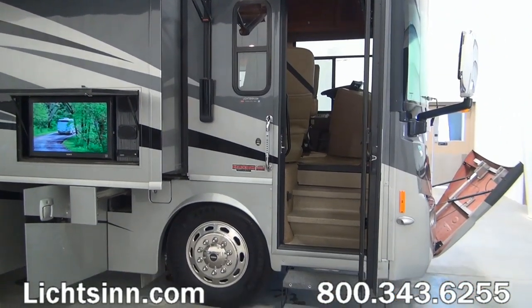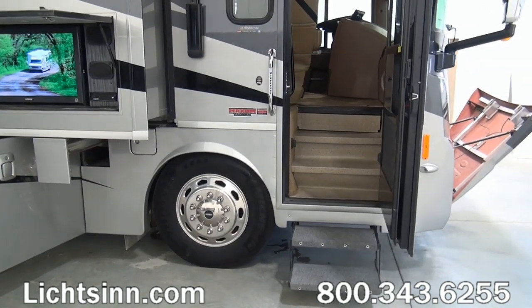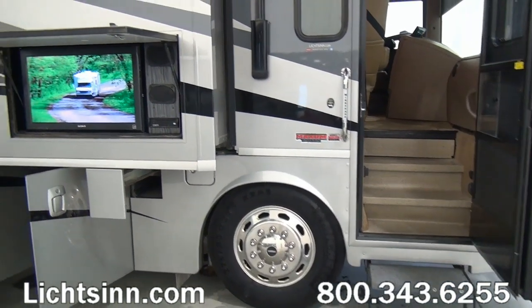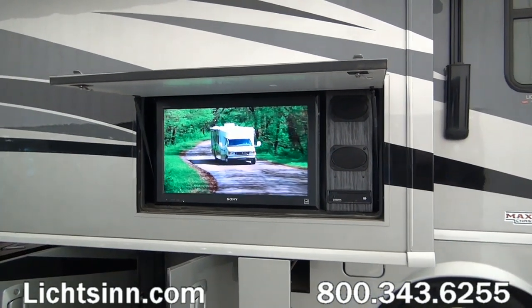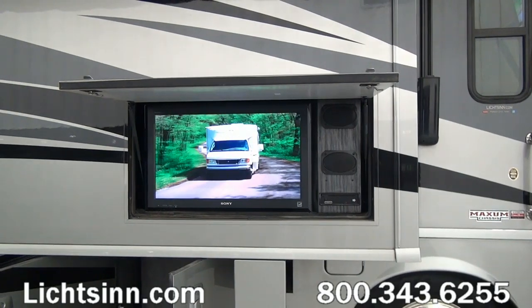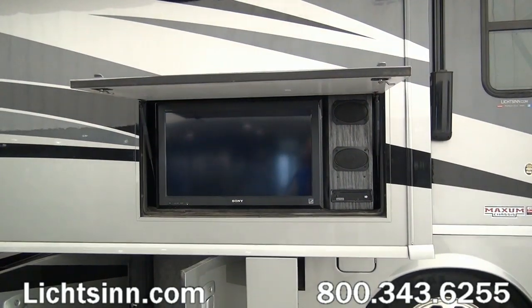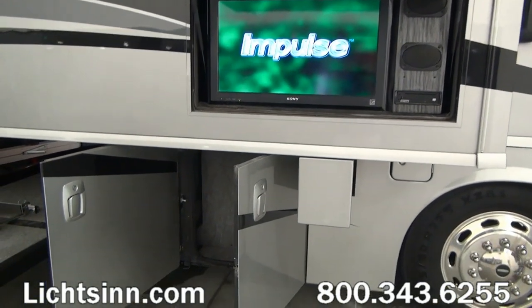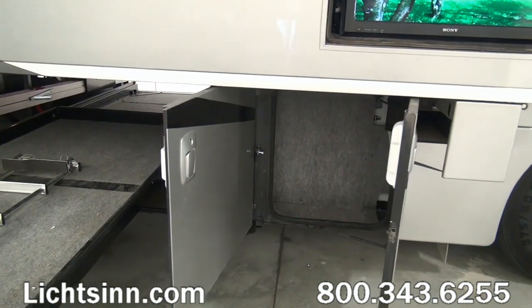You'll see the electric entry step and also the entry door awning. The coach features the exterior entertainment system with an AM/FM stereo, CD and DVD player on the outside, as well as tie-in to the satellite. This outside entertainment center provides for a massive TV on the outside.